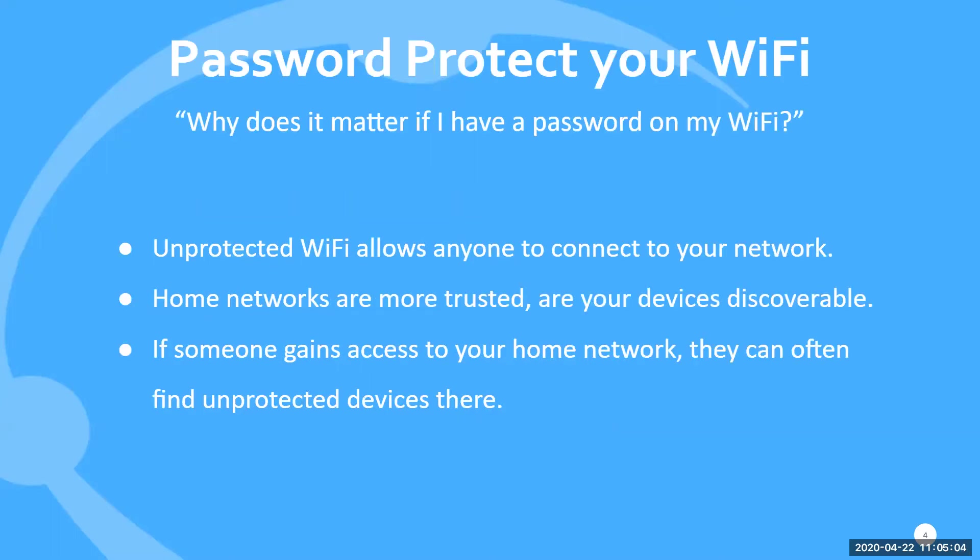So, password protecting your Wi-Fi — why does it matter? A lot of people think, I'm in my home, I'm on my Wi-Fi on my computer, I'm the only one on it, my neighbors aren't accessing it. But it is a huge security flaw if you don't have a password on your Wi-Fi. Unprotected Wi-Fi allows anyone to connect to your network that can see it. If someone was driving outside of your house with a laptop or phone, they'd have the ability to connect to your Wi-Fi.